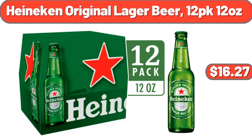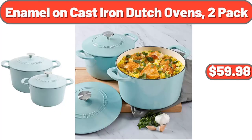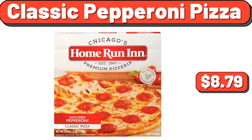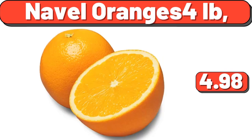Heineken Original Lager Beer, 12 Pack 12 Ounces, $16.27. Party Size Chewy Chips Ahoy Cookies, $2.75. Enamel on Cast Iron Dutch Ovens 2 Pack, $59.98. Snacking Tomatoes on the Vine, 12 Ounces, $4.29. Yellow Potatoes, 5 Pounds, $4.29. Classic Pepperoni Pizza, $8.79. Hot Air Popcorn Maker, $29.57. Naval Oranges, 4 Pounds, $4.98.